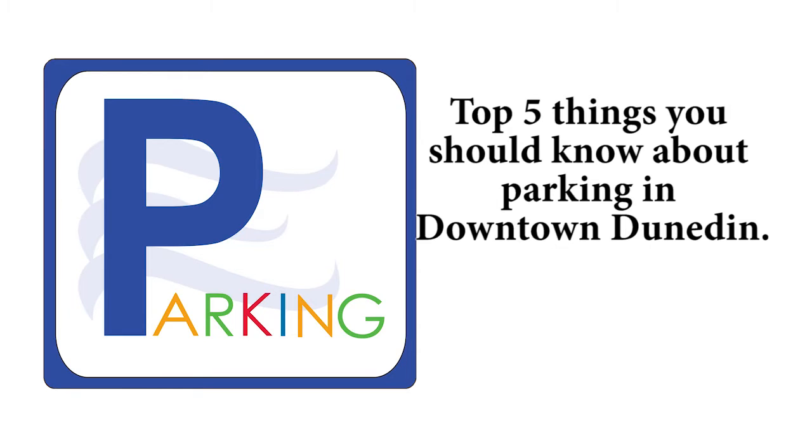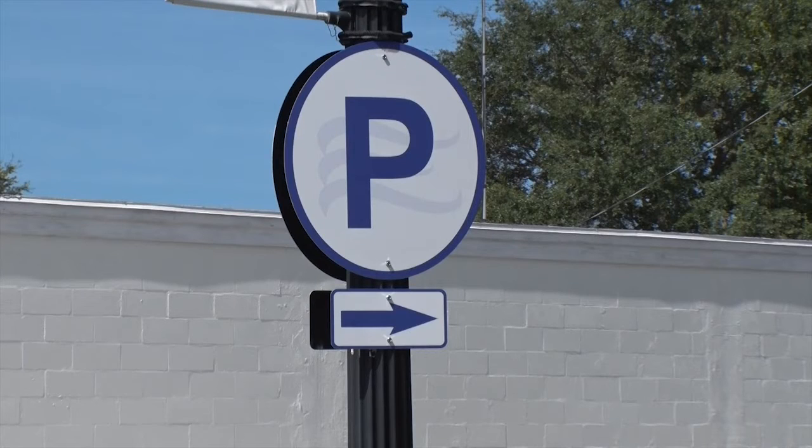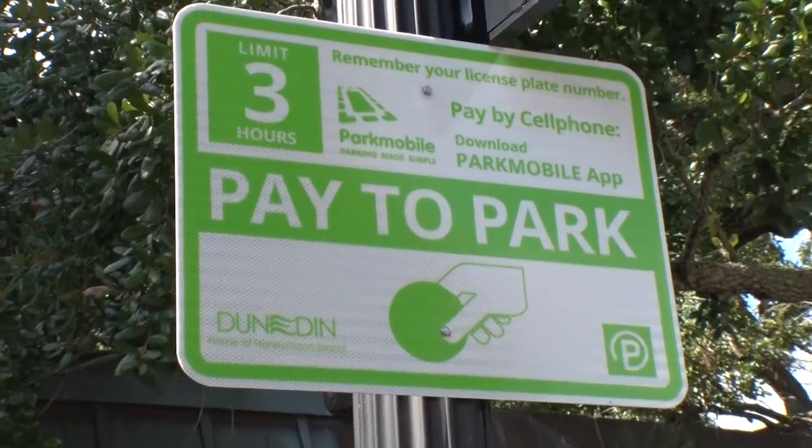The top five things that the residents and the people around Dunedin should know about our parking plan: number one, it is a license plate recognition system, so you'll need to know your license plate number.